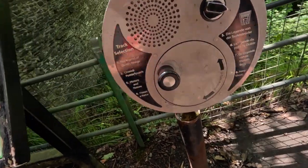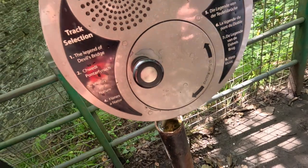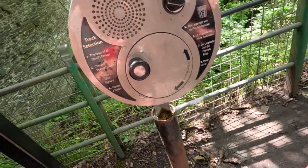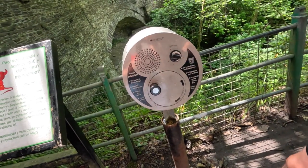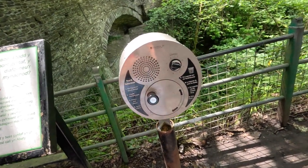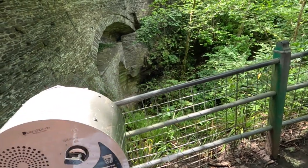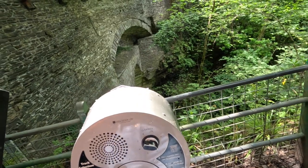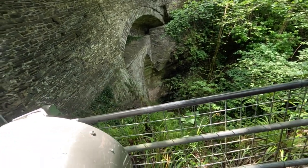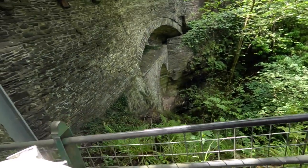Welcome to Devil's Bridge Waterfalls and Punchbowl. It's all history and nature and historic facts. Look at the three bridges in front of you and see how they are built, one on top of another. The lowest bridge was the first to be built around the 11th century, and was used for those travelling by foot who needed a quick and safe way across. So there's three bridges all on top of one another.